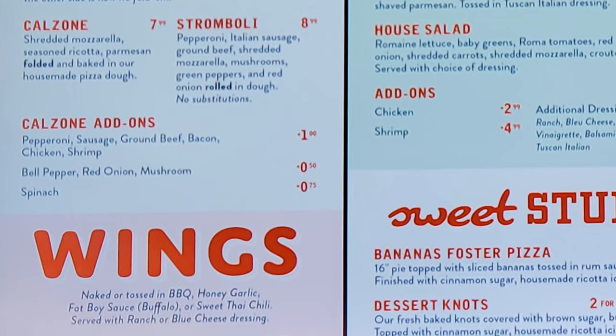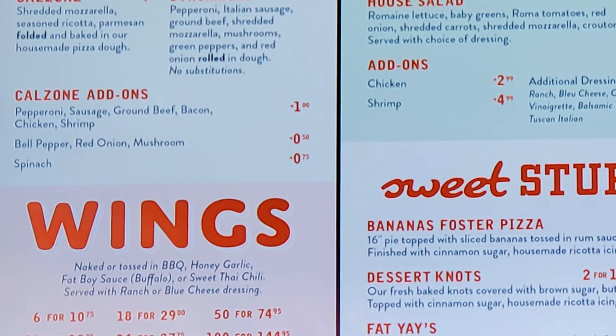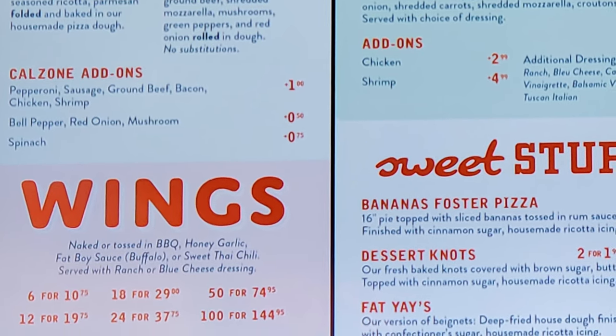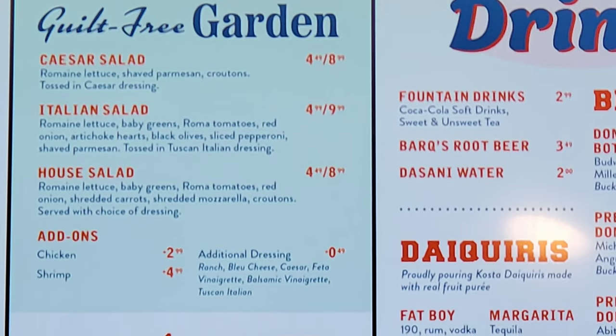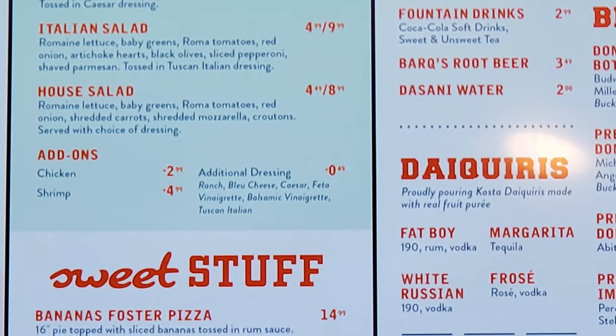Then we have wings — you have a choice of naked or tossed in barbecue, honey garlic, Fat Boy buffalo sauce, or sweet Thai chili, served with ranch or blue cheese dressing. Then we have salads with guilt-free gardens, Caesar salad, Italian salad, house salad, and you can add on chicken or shrimp.